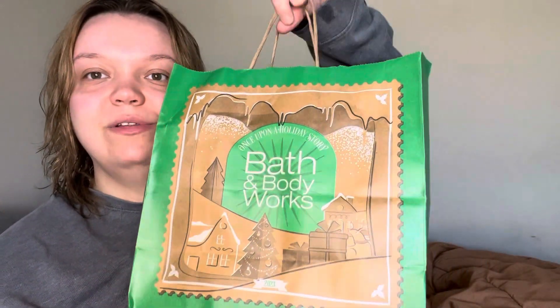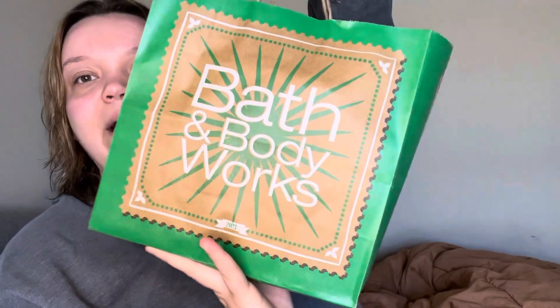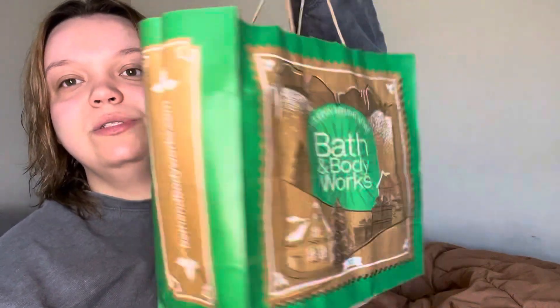Hey everybody, so today I have a Bath & Body Works haul for y'all. Look at the cute new Christmas bags. I went in store today to get some hand soaps for their $3.50 sale. I spent $52 on 10 of them — not that bad. So let's get into it.